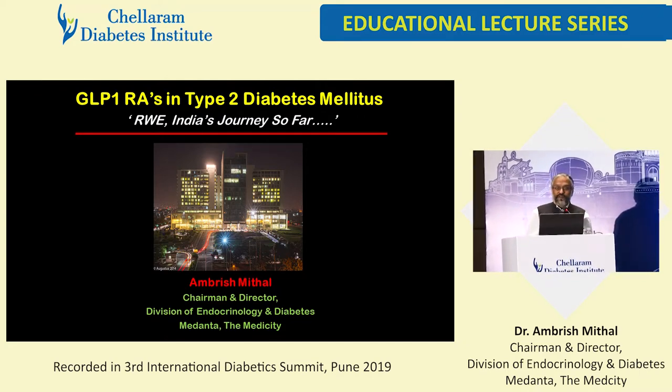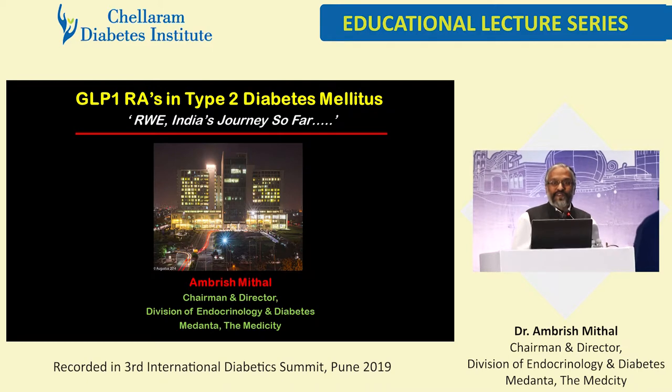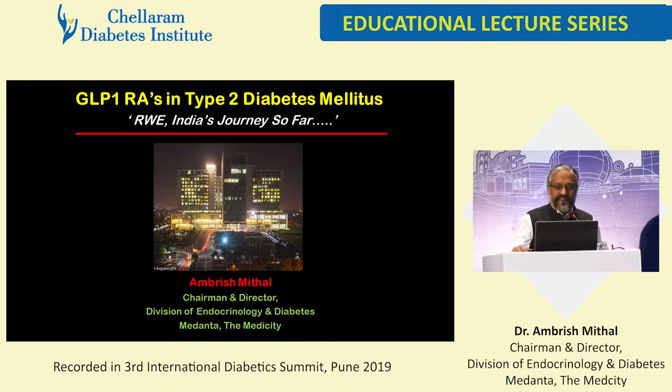We started with SGLT2, then moved on to anti-diabetes drugs in the bone, and now we are moving to another group of molecules, that is GLP-1-RAs.